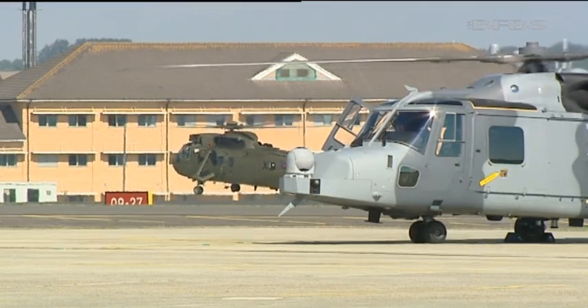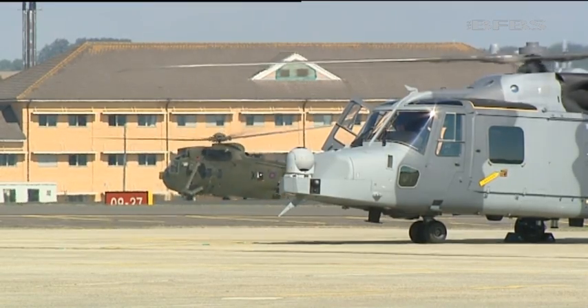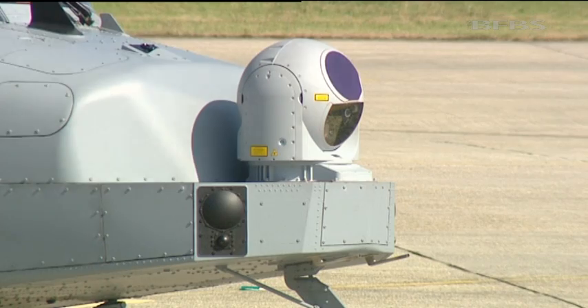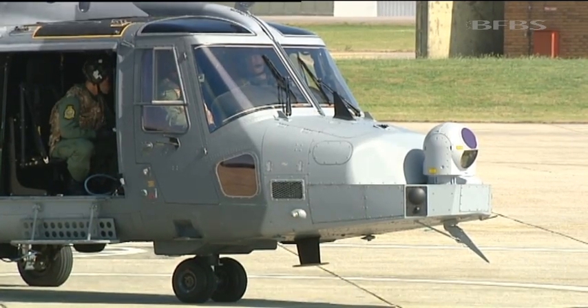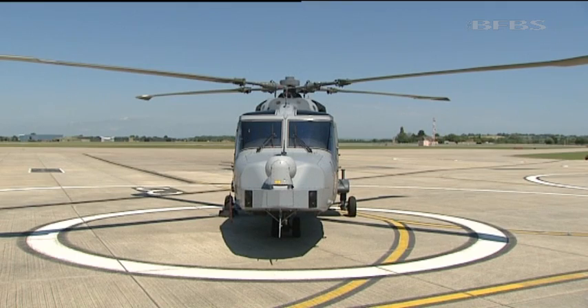The aircraft is also being scrutinised on the international market and has been chosen as South Korea's maritime operational helicopter requirement for the future. It's exciting to be involved in the project at its very start. There are lots of things to work through, develop, and learn about in terms of the aircraft's capability. For the next two years it's an exciting time here at 700 Whiskey as we begin to learn how to best utilise this new piece of kit.